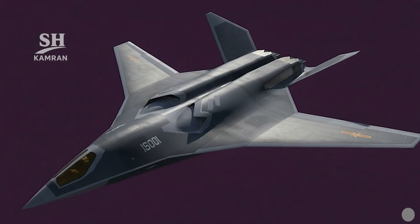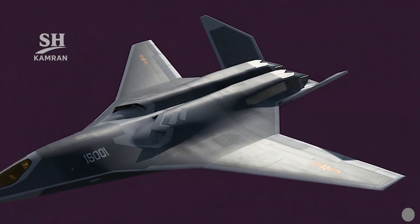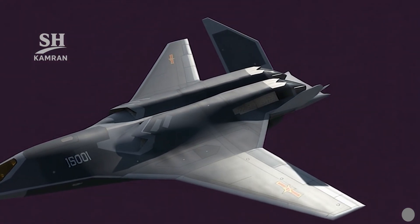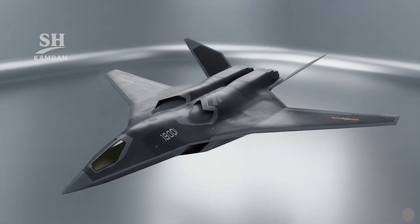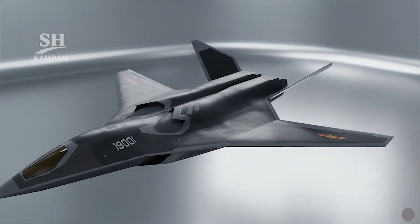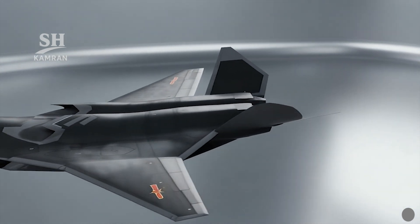The flight philosophy emphasized supersonic dash to cross defended zones. Supercruise potential is possible, but depends on domestic engine maturity. Maneuverability is designed for survival, not close dogfighting. High speed allows quick reaction and reduces time exposed to threats.